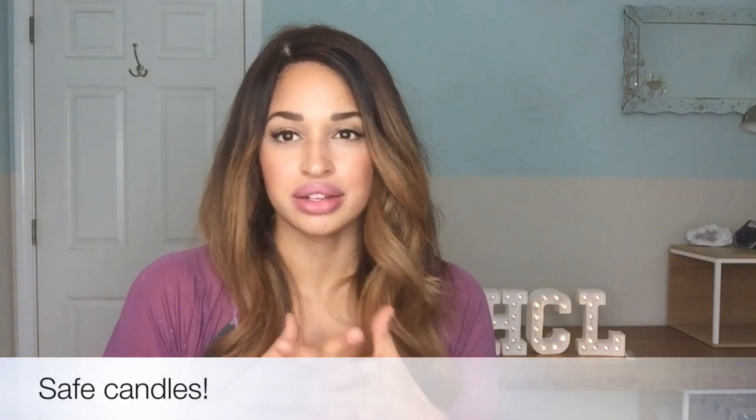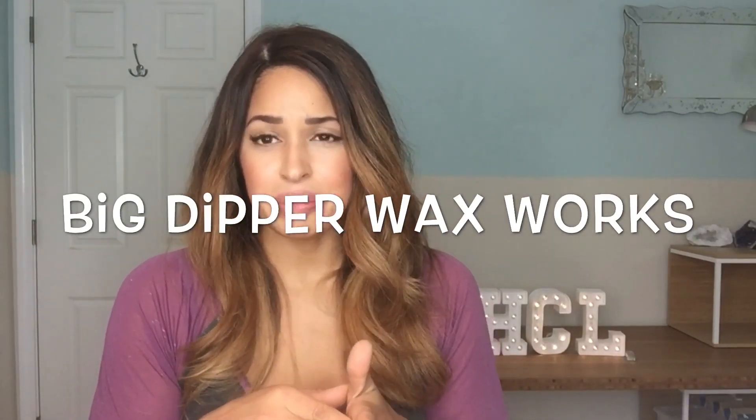Moving on to something people have been asking me about all the time — candles. I've always said no candles, no candles, no candles. Most candles are made of paraffin, which is a petrochemical. When it burns it creates soot and indoor air pollution, and the synthetic fragrances they put in candles can be super toxic. Instead of creating a warm, healthy home feeling, you're turning your home into a toxic household.